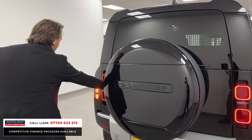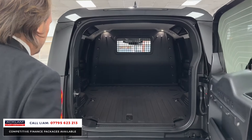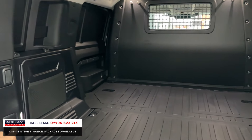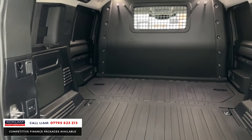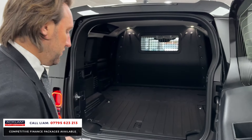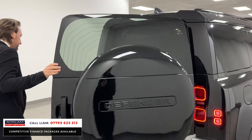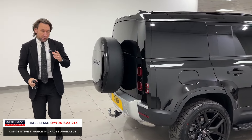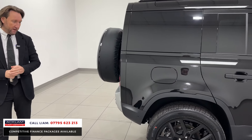Look at that — massive, massive load space. Press the button and the electric deployable tow bar comes out. When you open it there's nothing better — it just smells brand new. It's a brand new car. Price point: this car is £57,990 plus VAT.